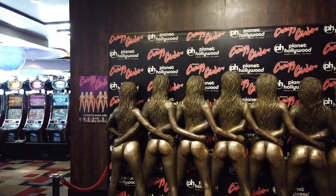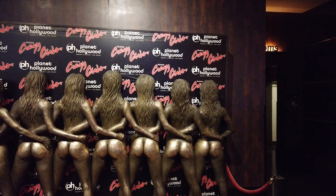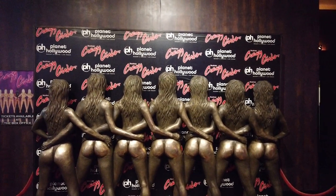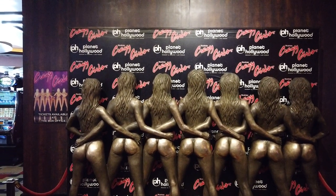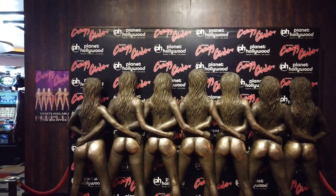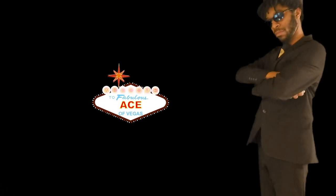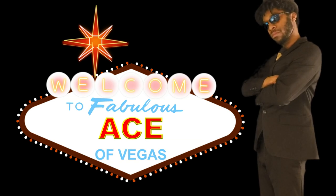This one is going out to Gwen Lewis - you know who you are. Just had to get this picture for you on the way into Planet Hollywood because this room tour is dedicated to you, my friend. Not sure why I picked Crazy Girls but there are worse places to pick. Hey there, spinners and sharks, Ace of Vegas here and I hope you're doing well.